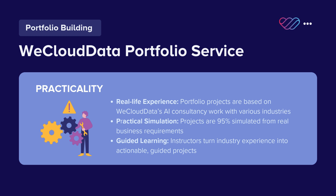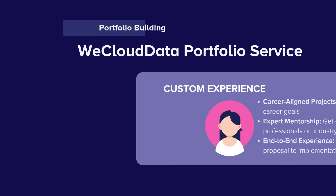Our instructors and consultants transform these experiences into guided projects that are 95% simulated based on actual business requirements.